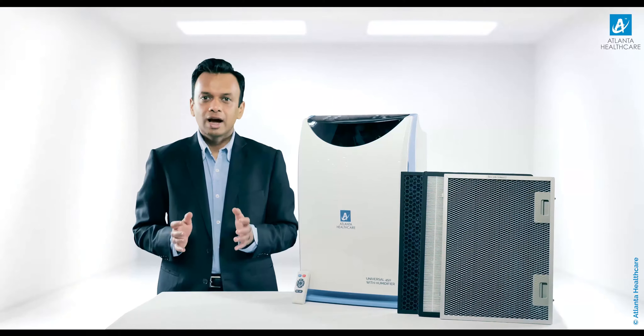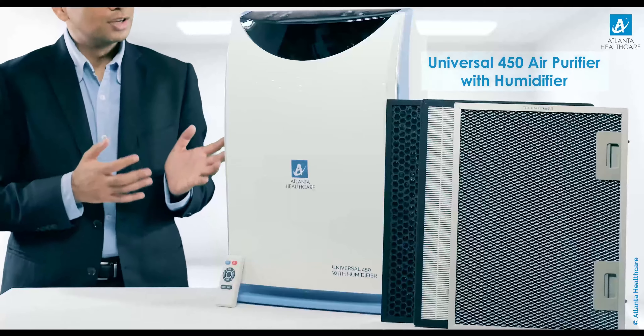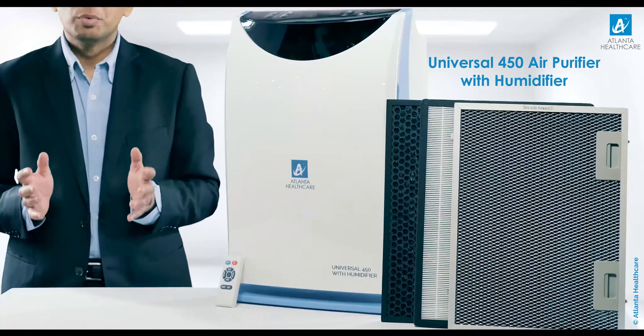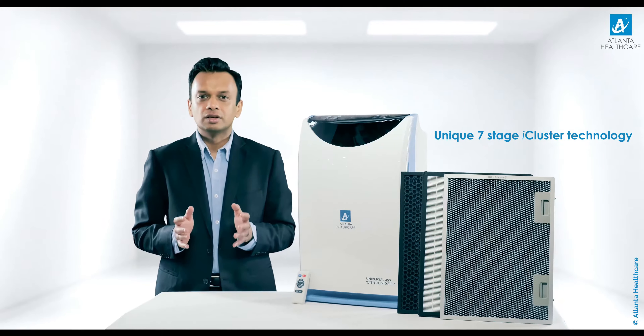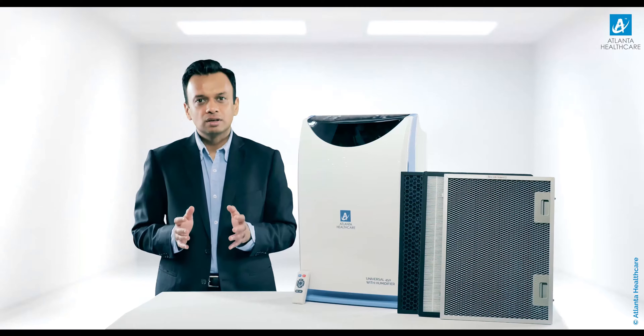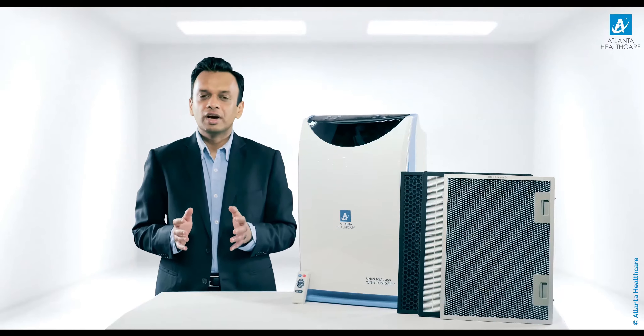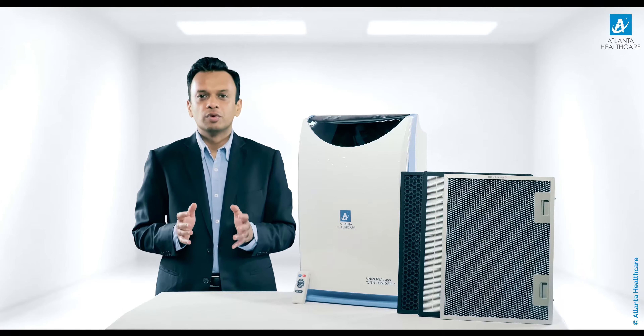Today I am here to give you an overview of a next generation air purifier — Universal 450 with humidifier — that comes with the unique 7-stage iCluster air purification technology. It is the most innovative, intelligent and multi-stage synchronized filtration technology that focuses on eradicating various pollutants present in the environment.